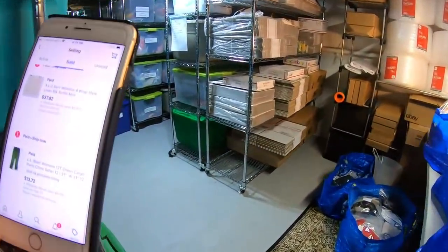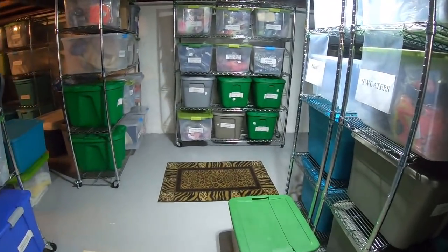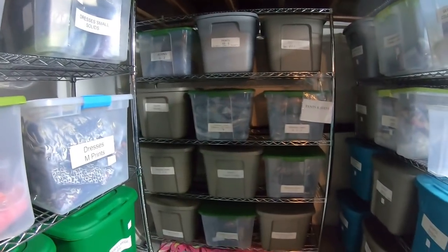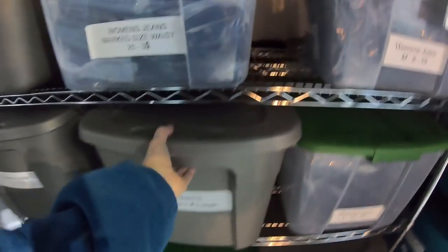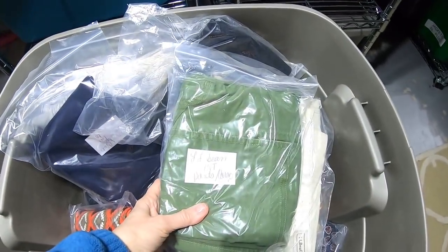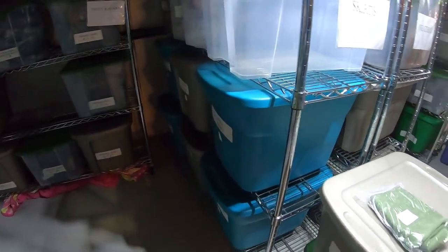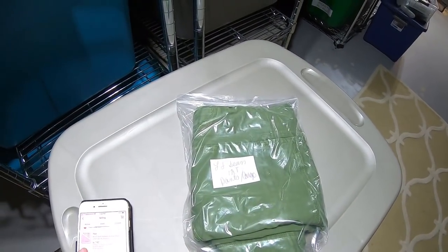Next item: L.L. Bean Women's Green Cargo Pants — a Chino Safari style. You know me, I always put all of the keywords in there. Pants are down here. They're a 12 Tall, and 12 is a large, so they'll be in this bin. Here they are — L.L. Bean 12T cargo pants. The buyer paid $13.72 and shipping.